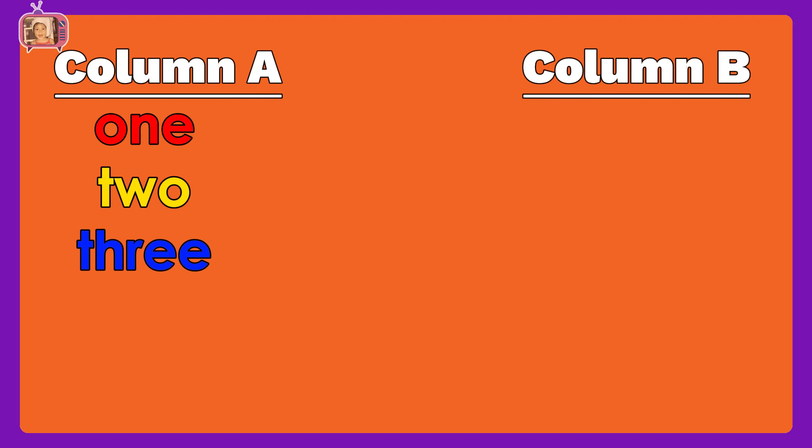In column A, we have a number word: one, two, three, four, five.